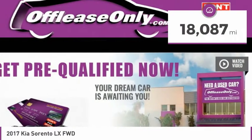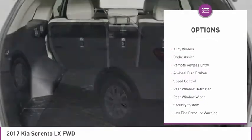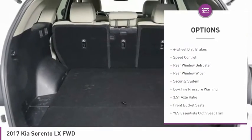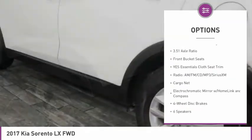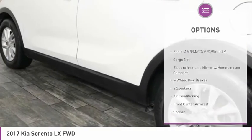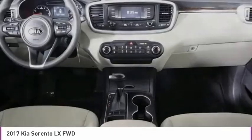This vehicle has less than 20,000 miles. Here are some of this vehicle's great options: electronic stability control, alloy wheels, brake assist, remote keyless entry, four-wheel disc brakes, speed control, rear window defroster, rear window wiper, security system, and low tire pressure warning.